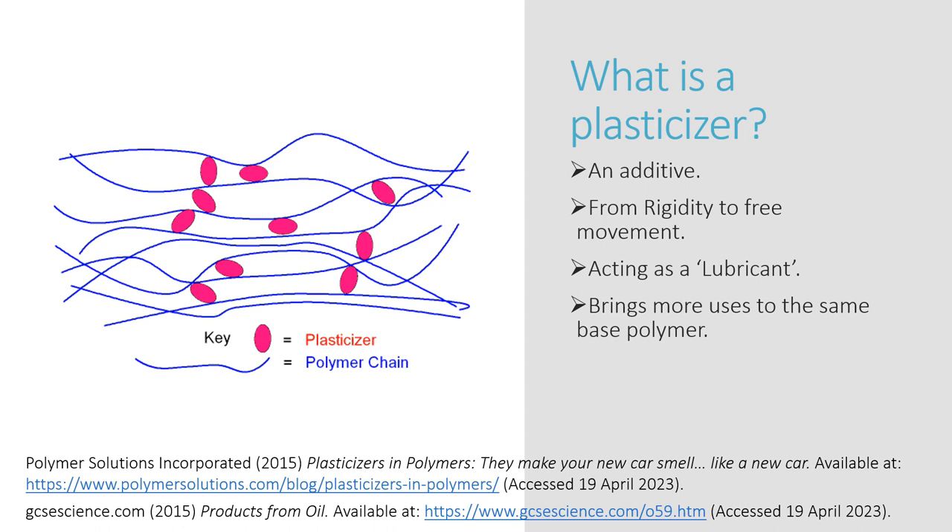A plasticiser is an additive used in the production of polymers to increase the fluidity of the product, effectively making them more flexible. They work between the segments of the base polymer and act as a sort of lubricant, allowing the chains of the polymer to move around each other easier, which is made easier to understand from the simplified visual on the left.